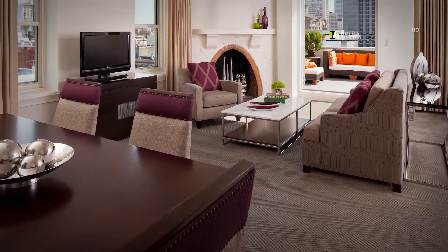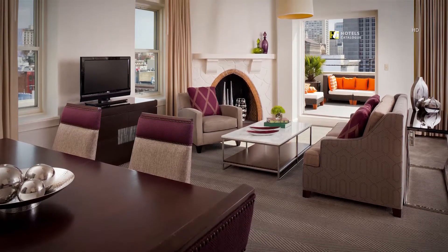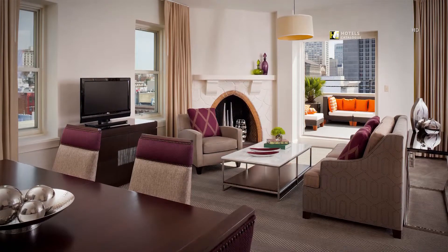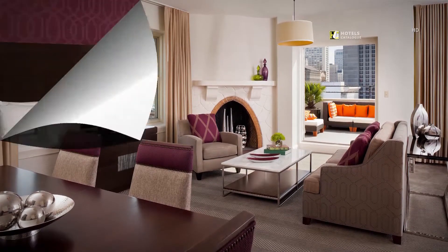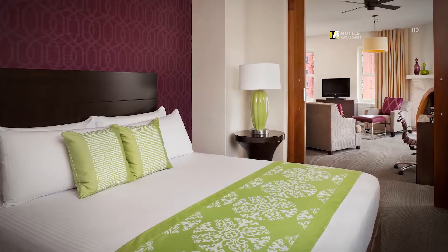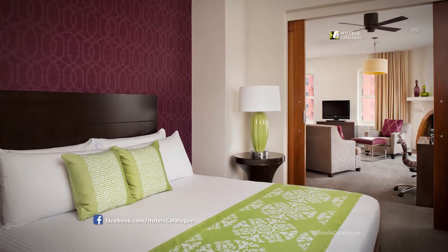The Samuel Suite living room showcases a decorative fireplace, full-size sleeper sofa, and six-person dining room table. Close the elegant sliding wood doors and enjoy the privacy of the Samuel Suite's luxurious king-size bed and adjoining bathroom.